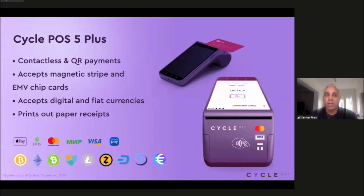Our second solution is for the offline world. It's called the Cycle 5 POS. This is a mobile POS that we have — it's ready to go to market. It is the first in the world that accepts cash, credit, debit, and crypto all in one. I've also highlighted some additional payment methods, including Apple Pay, Android Pay, and Samsung Pay, as well as additional cryptocurrencies that we offer and accept.